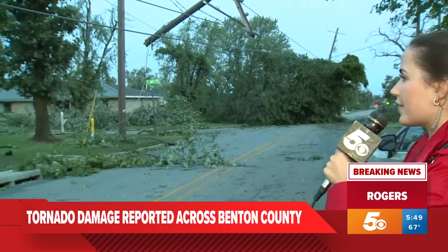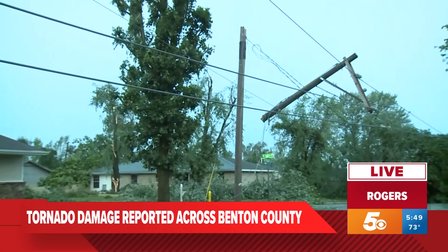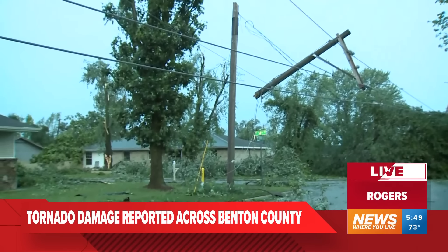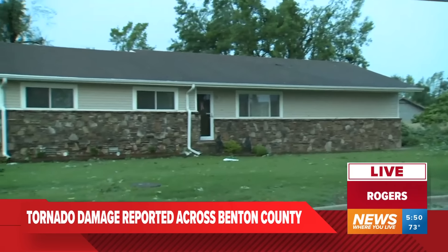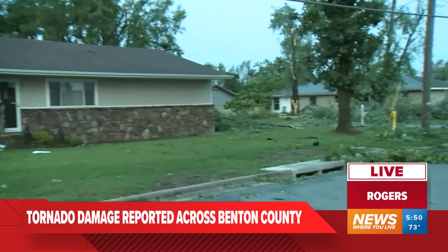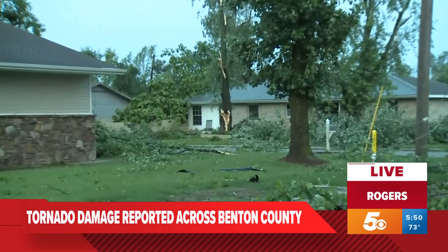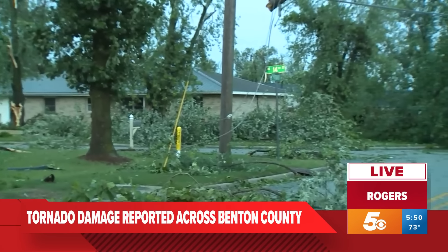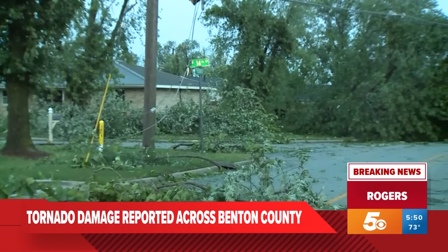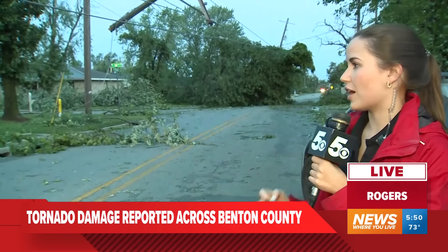I will say that the houses here — we're not noticing as much damage to the houses as there is to the trees and power lines. But I have noticed a lot of damage to businesses, especially on 13th Street. A lot of those businesses had roof damage and signs blown over. In this area at 14th Street and Persimmon Street, I'm mostly noticing trees down in the road and power lines down in the road — not seeing a lot of damage to houses here.